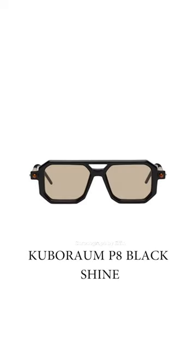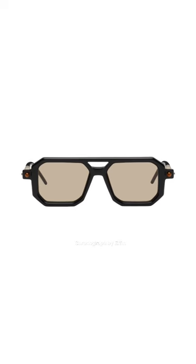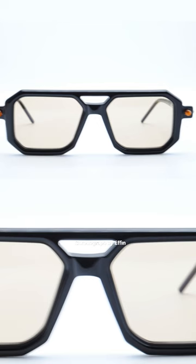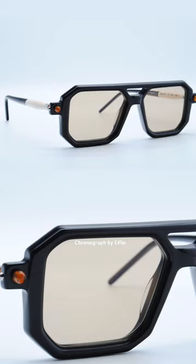This is the P8 Black Shine Sunglass. It is a square frame sunglass. The highlights of this sunglass are double bridges and curved tips. This sunglass is included with a glass protection case. It uses a brown lens.